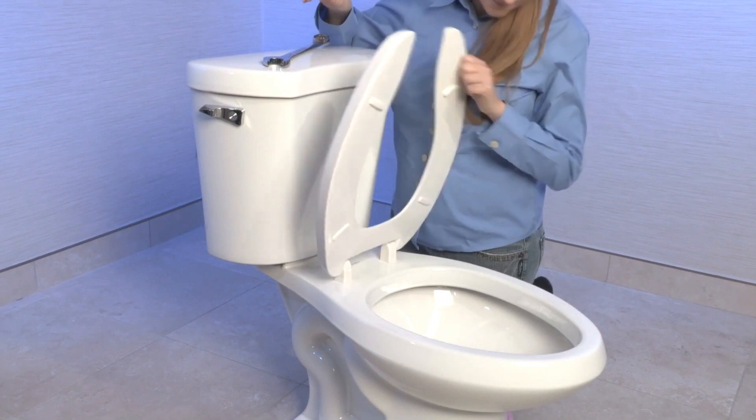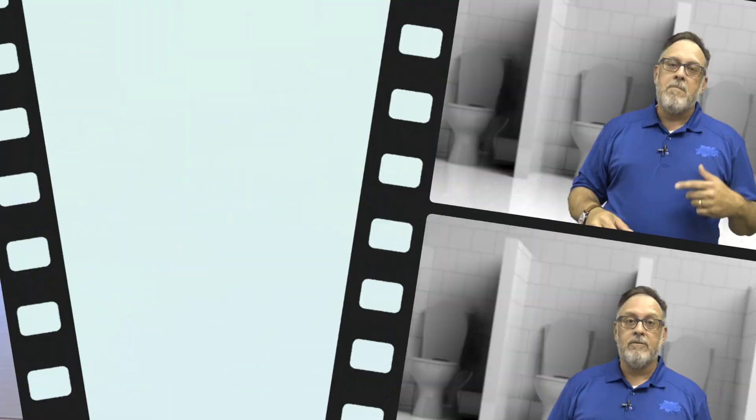Well, for repairs that is. Centoco has engineered and manufactured toilet seats for nearly 40 years. Wallace Hardware has been bringing hardware supplies to East Tennessee and beyond for nearly 100 years. So this is a great combination.